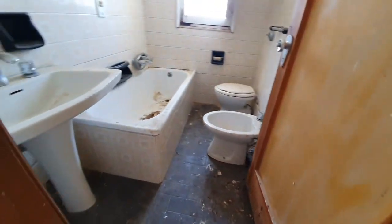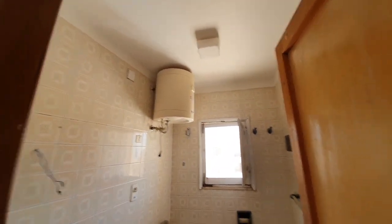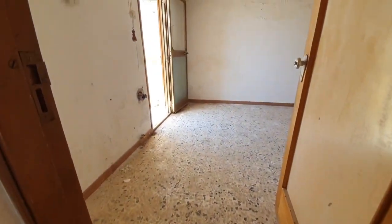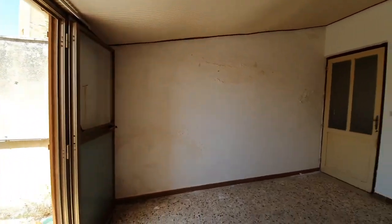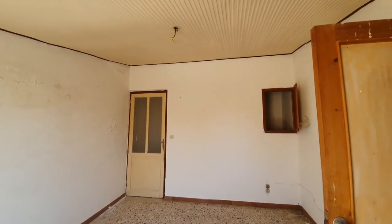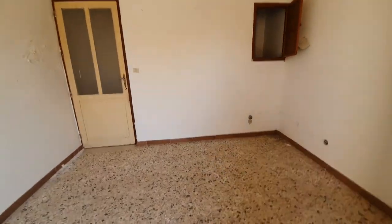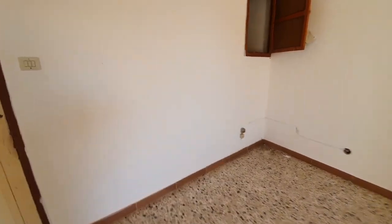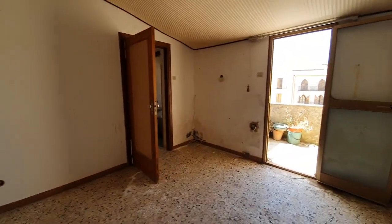There is a bathroom here with a tub. A step up, and then this is the room that we just came through with the terrace. It has a small storage nook in the corner. This could be like a living room or sitting room, with a terrace and kitchen up here.